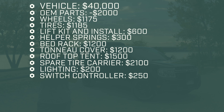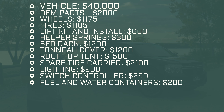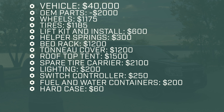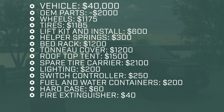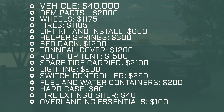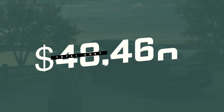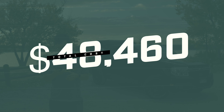The Rotopax one-gallon canisters and mounts came to $200. The Pelican 1170 first aid kit was $60. The quick-release fire extinguisher was $40. Overlanding essentials — shovel, axe, air down tools — were $100. The Max Trax and Prinzu-style mounts with Max Trax pins were $350. That brings the complete price breakdown to a total of $48,460.